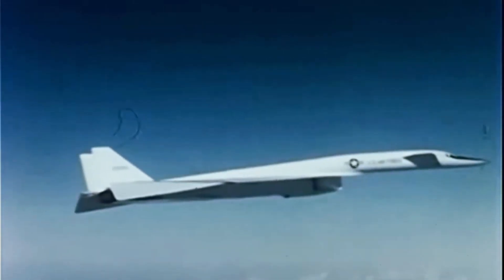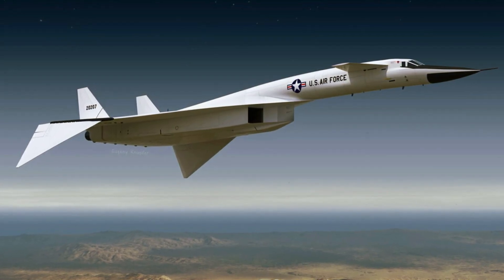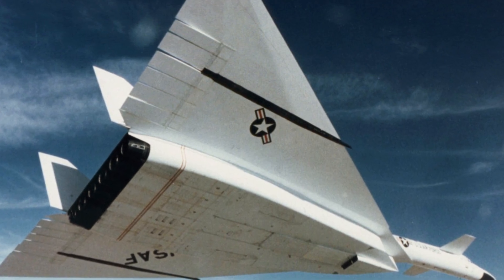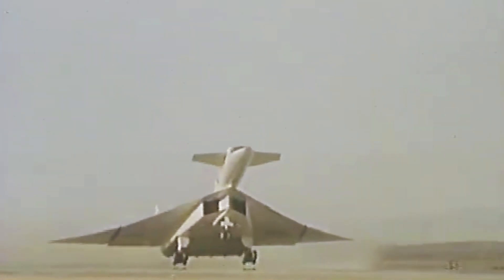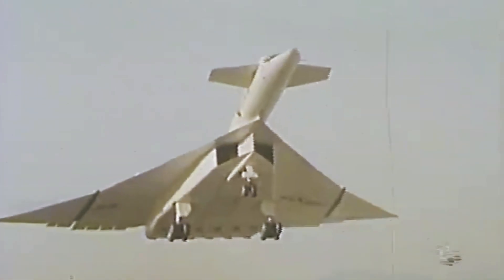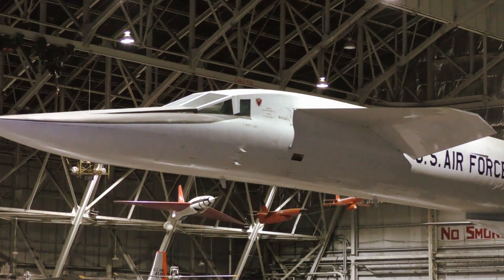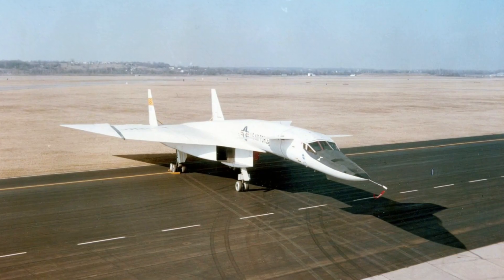As initially planned, the XB-70A was powered by six General Electric YJ-93 engines of 30,000 pounds of thrust each with afterburner, and was to have a maximum speed of Mach 3.1 — 2,056 mph or 3,309 km/h. Flying at 35,000 feet it could reach Mach 1.90, or 1,254 mph (2,018 km/h), while at its service ceiling of 75,550 feet it had a maximum speed of Mach 3.00, or 1,982 mph (3,190 km/h).